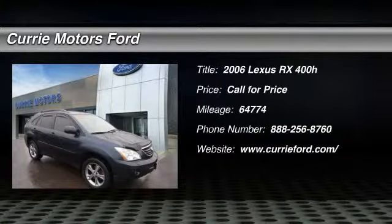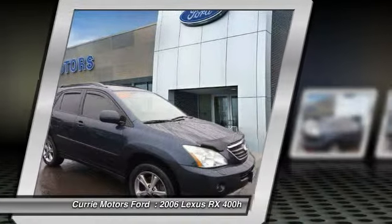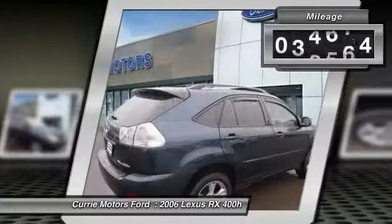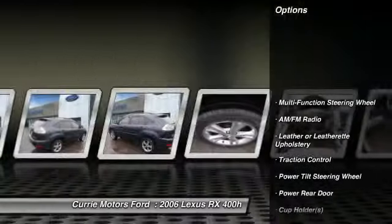The 2006 Lexus RX 400H. The Lexus RX 400 Hybrid is an inviting blend of performance, fuel economy, comfort, and luxury. This vehicle has less than 65,000 miles. Here are some of this vehicle's great options.